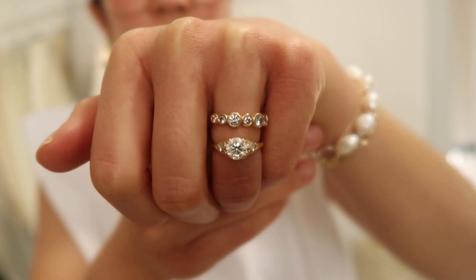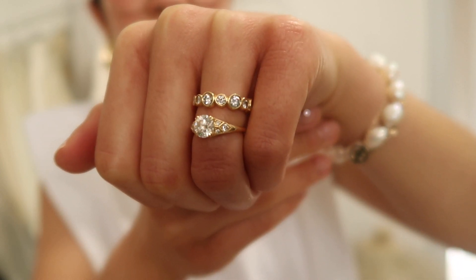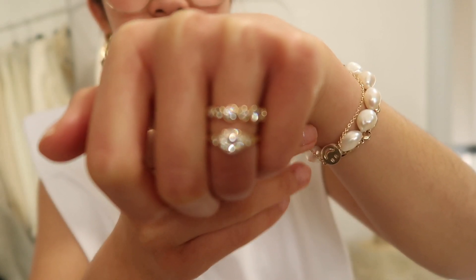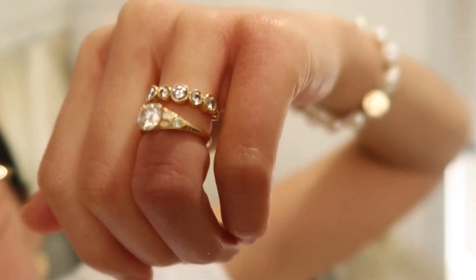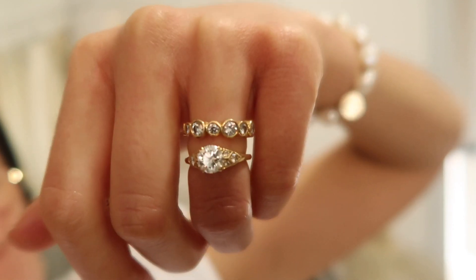We're going to start off with the rings I wear all the time — my engagement ring, my wedding band, my sister ring, and a vintage one I wear all the time. First off, my engagement ring and wedding band: the engagement ring was designed by my husband and Nicola. They're both set in 18k yellow gold.